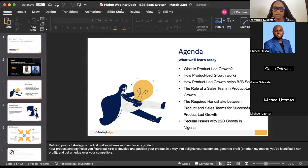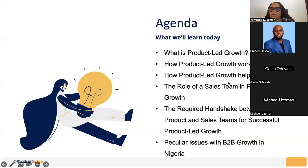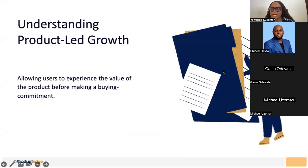What we're discussing is how to create a handshake between the product team and the sales team — how do they work hand in hand together, and what is the relationship between both of them?